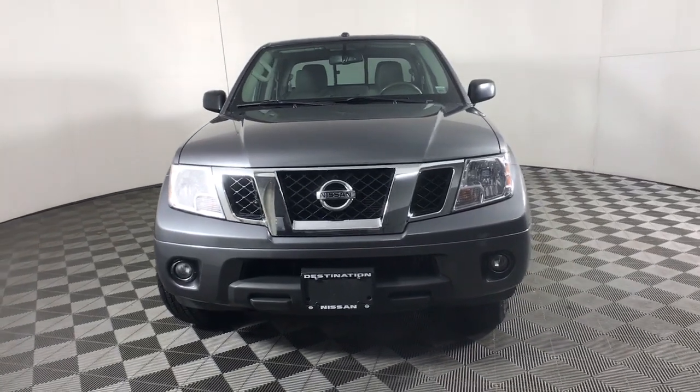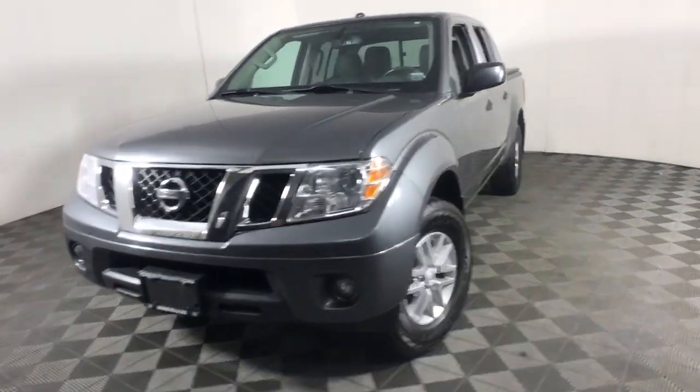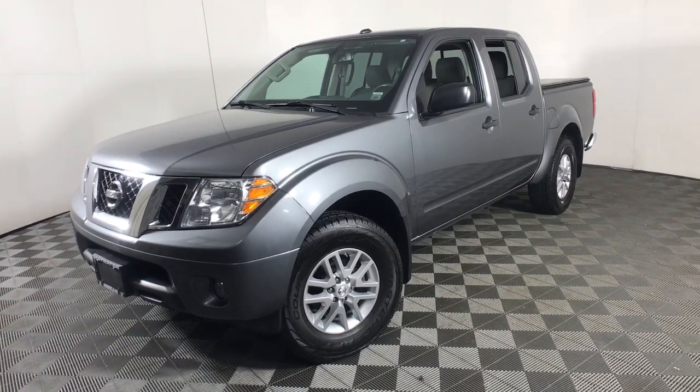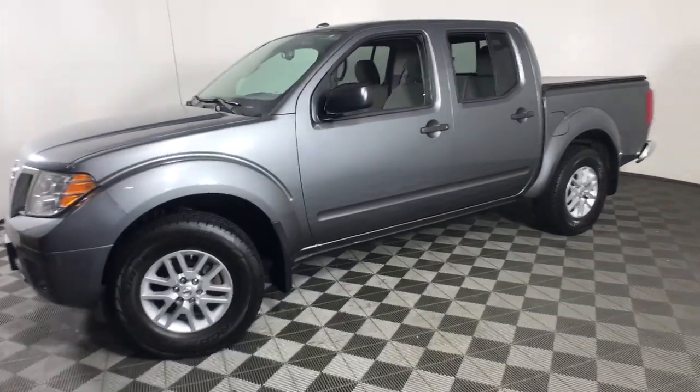Take a moment to check out the 2017 Nissan Frontier. This vehicle still has fewer than 60,000 miles on the clock, so it won't last long.